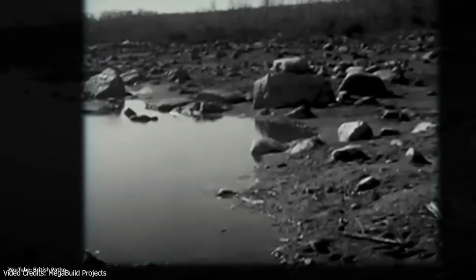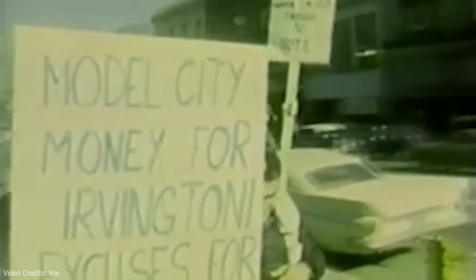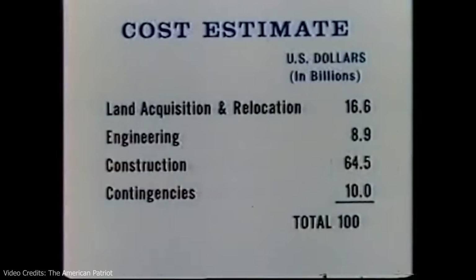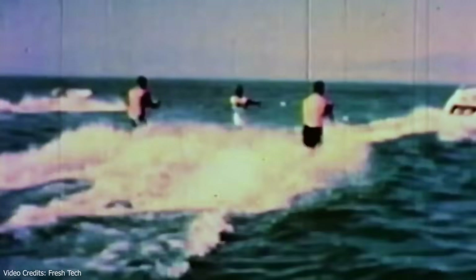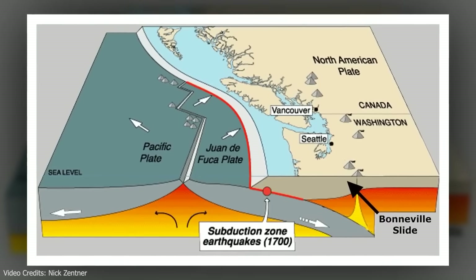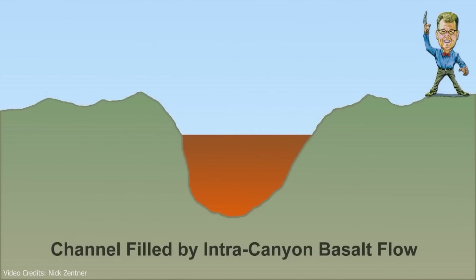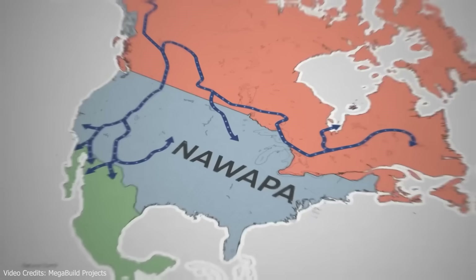NAWAPA collapsed under its own weight. Canada had no intention of giving up its rivers. Environmental groups began protesting before the project was even approved. The cost was impossible for that era, and interstate politics made coordination a nightmare. Historian William Du Bois called it 'defeated by its own grandiosity.' By the 1970s, NAWAPA was dead. But it wasn't the only dream. Throughout the mid-20th century, there were repeated proposals to build trunk canals from the Columbia River in the Pacific Northwest — the idea being to move part of the region's abundant water into Nevada, Arizona, and California.